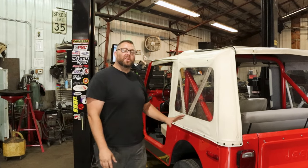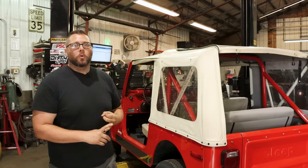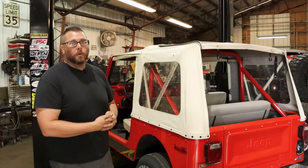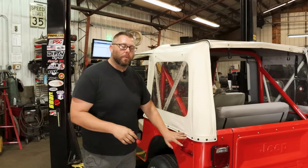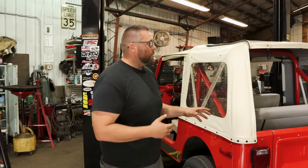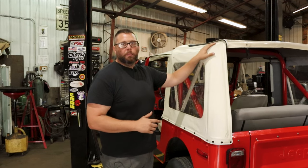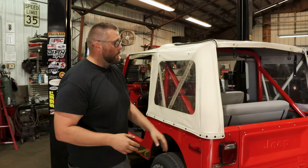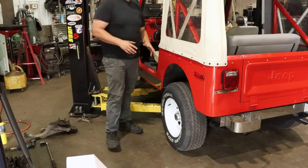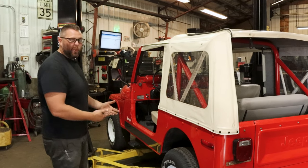Tops are a big deal for two reasons: a really worn top means it's probably sat outside or gotten weather beaten. This original CJ top has all the buttons, snaps, surrounds, and little rods — those are very specific. If you had to go buy a new top now, you'd be throwing away all this hardware; you can't just go out and buy this skin again. This top actually works really well. The tires also look in phenomenal condition.